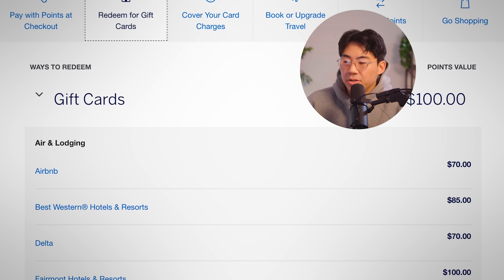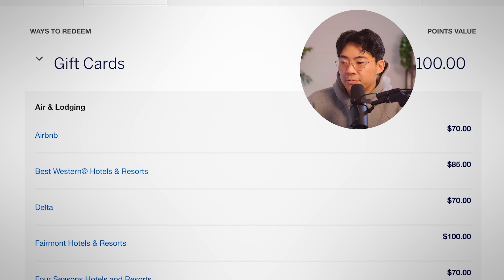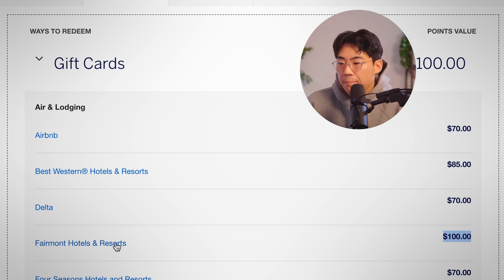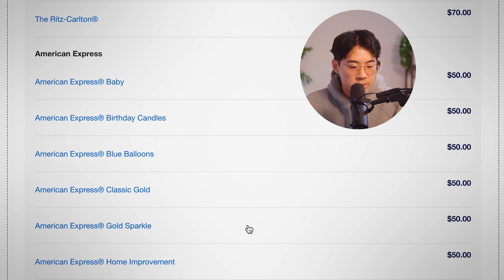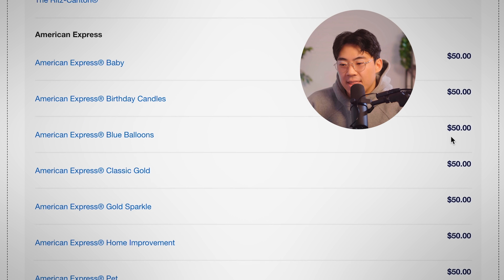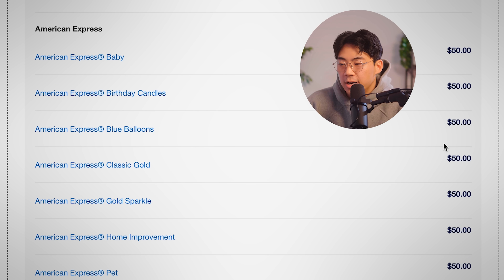The next option is redeeming your American Express membership reward points for gift cards. They've added a ton of new partners — Airbnb, Best Western — and occasionally you'll see some redemptions at one cent to one point, like $100 with the Fairmont Hotel. But scrolling down, you'll notice there are $50 redemptions, which would be absolutely terrible because you're getting half a cent per point. That means if you were spending with the gold card on the food category, you'd be getting 2% back instead of 4% back.